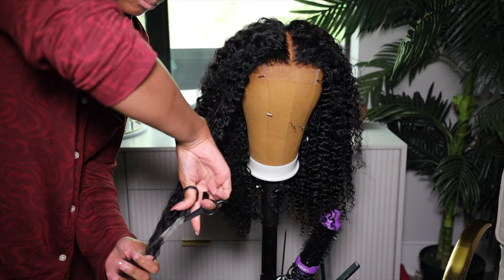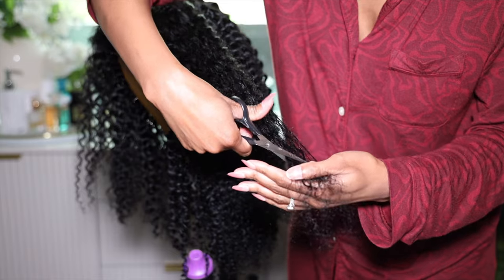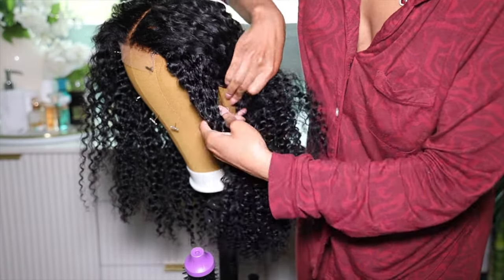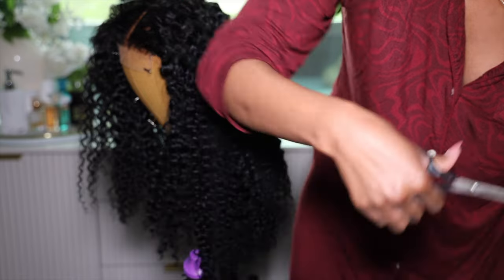I lower the heat on my hot comb to the lowest heat just to blend it into the hairline. I want to keep the natural texture on the hairline so it looks like my hair, like it's grown out of my scalp. Next, we're going to layer this hair just a little bit because the front could be a little too long. So I'm just trimming the ends a little bit off the front — I'm not trying to do too much, just shift it a little bit.